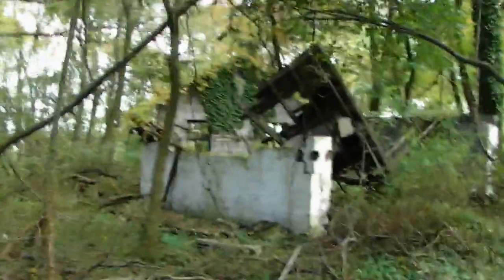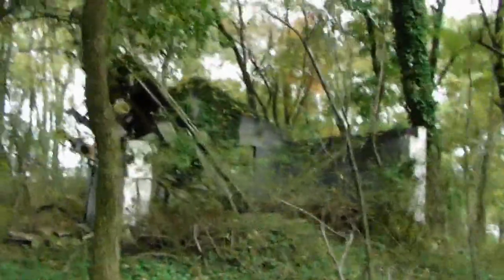I'll come back in the wintertime too and see if I can see anything else, but I think we're going to pretty much see everything right now. This looks like an old garage. Pretty neat — seen better days.